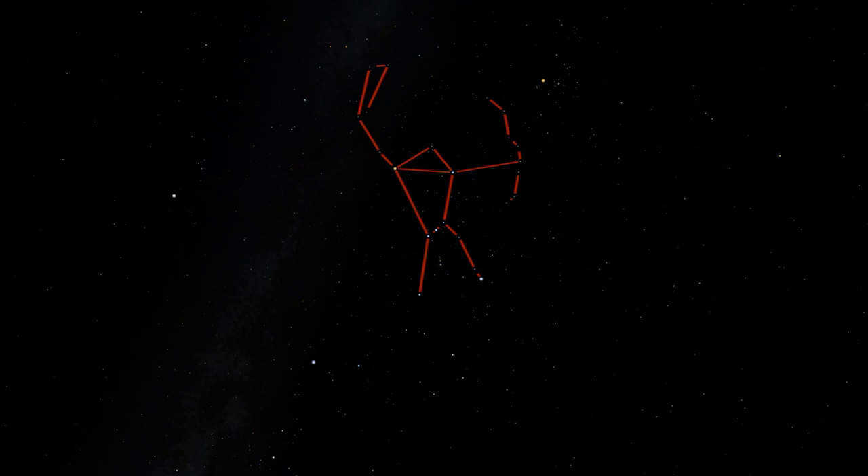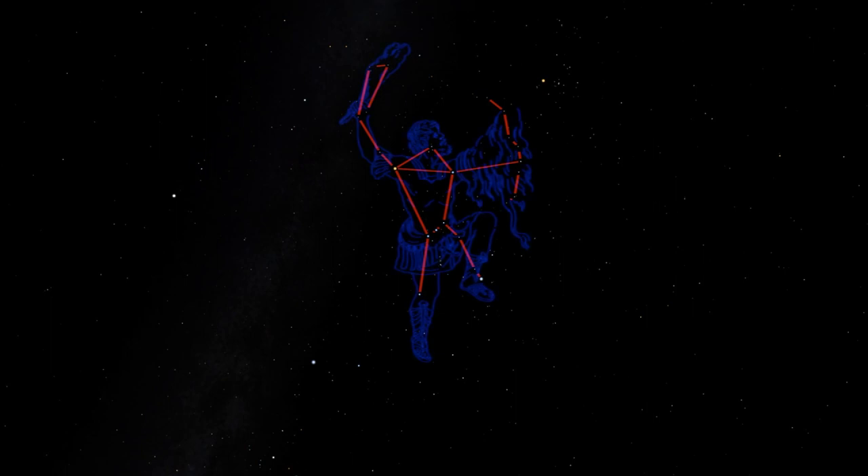Orion is one of the greatest constellations because it checks every box. It's bright and easy to find, it looks like what it's meant to represent, and it's jam-packed with interesting objects. It's a wonderful area of the sky for advanced amateurs as well as brand new beginners. So if it's clear where you are tonight, go out and look for Orion the Hunter, and explore this incredible region of the sky.